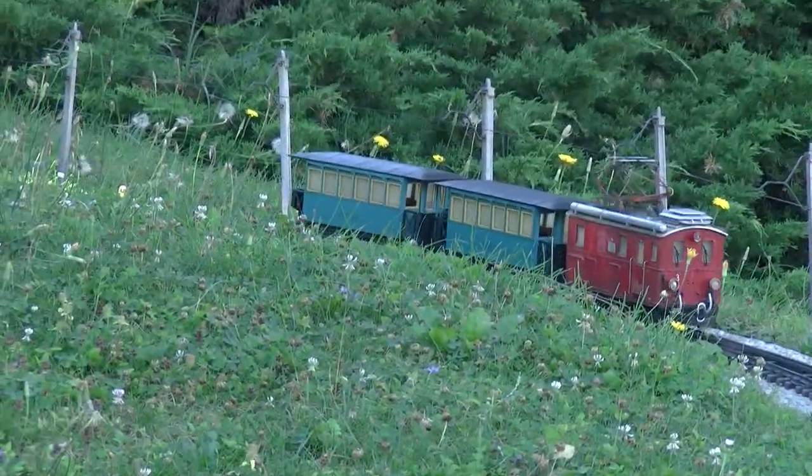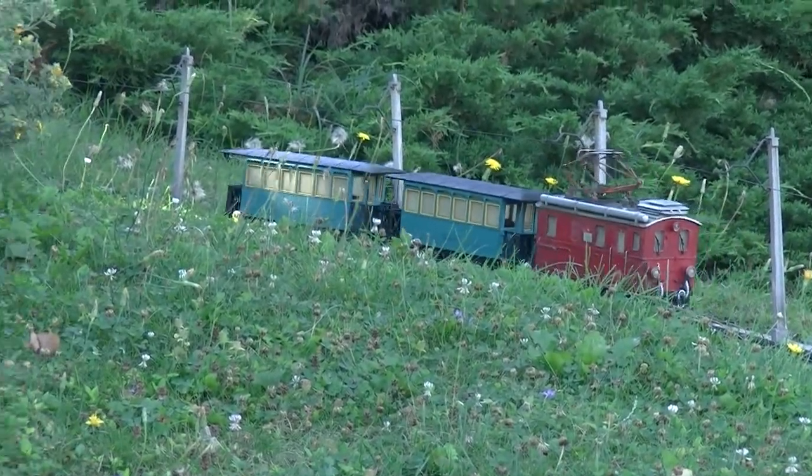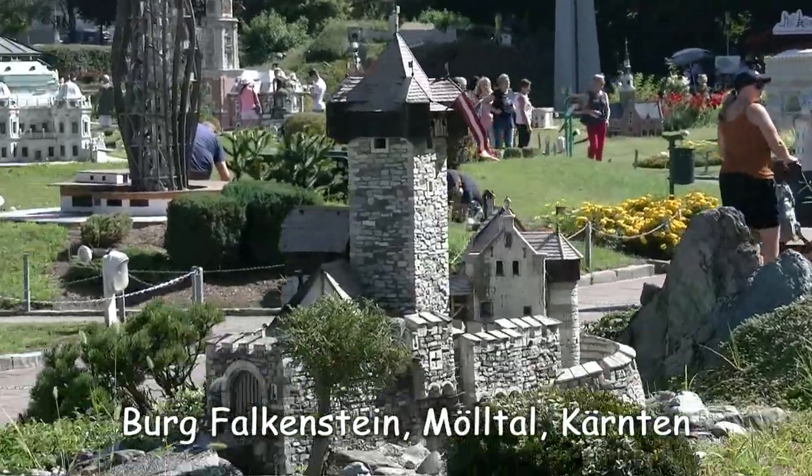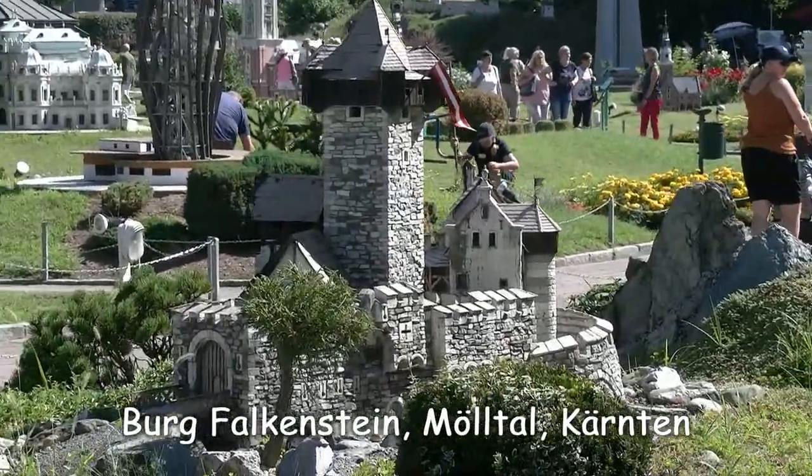Studenica ist eines der schönsten mittelalterlich erhaltenen Kloster- und Befestigungsanlagen. Na, ob ich mit der Schafbergbahn in St. Wolfgang zu meinem nächsten Ziel gelangen werde? Schauen wir mal. Gelandet bin ich bei der Burg Falkenstein im Mölltal.